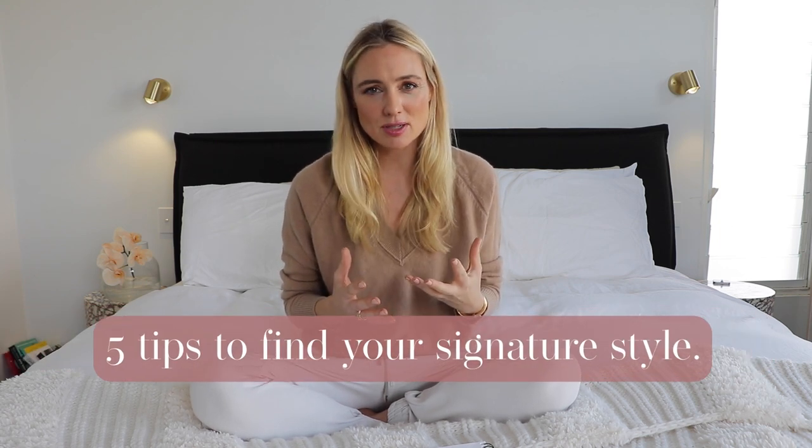Hi everyone, welcome back to my channel. I'm Kanna Campbell. Today's video I want to talk to you about fashion, signature style, and mindfulness when it comes to shopping, because it's really important that when you do go and buy something, you buy it for the right reasons and it never jeopardizes your financial well-being. I want to share five things that have really helped me understand my signature style and make great purchases.